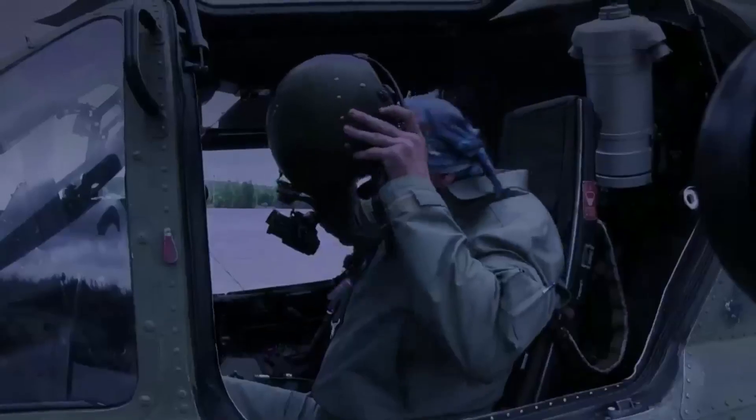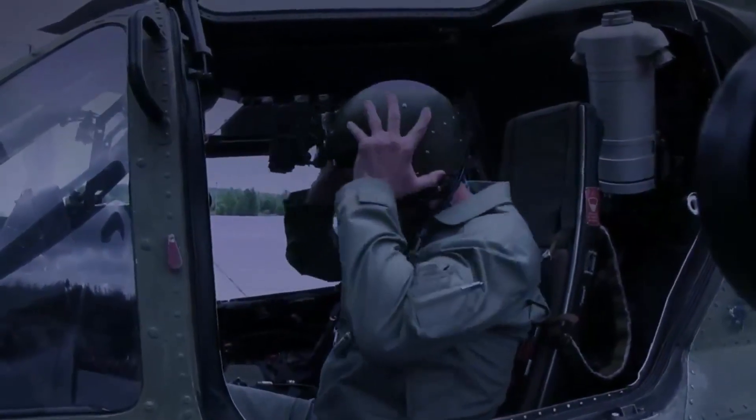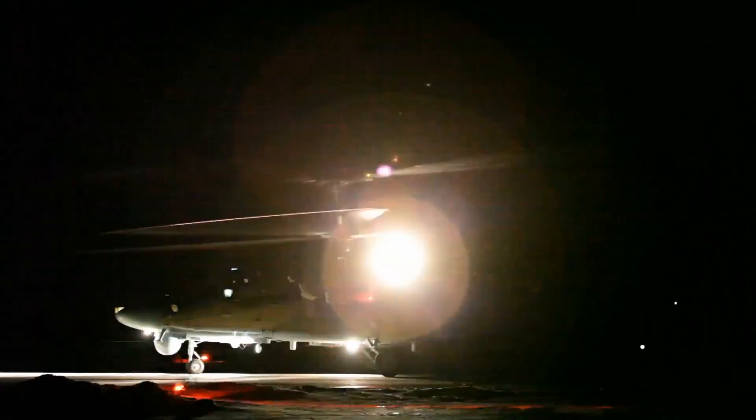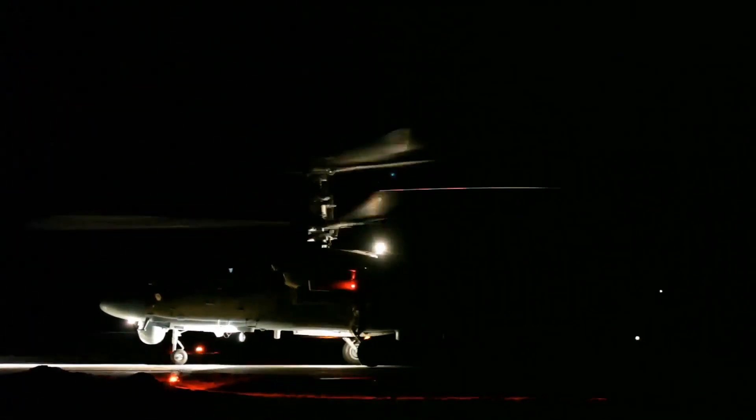Pilots fly the helicopter at night wearing night-vision goggles, using an infrared illuminator, thermal imaging and radar terrain mapping on the basis of data from the surveillance system and digital terrain maps. The crew carries out search, target acquisition and aimed firing at night using an onboard radar, a day-night surveillance and sighting system, as well as external designation data.